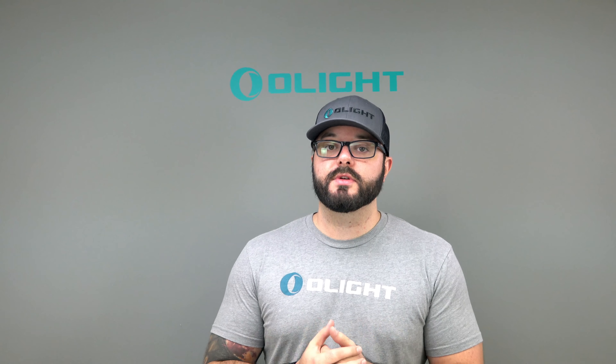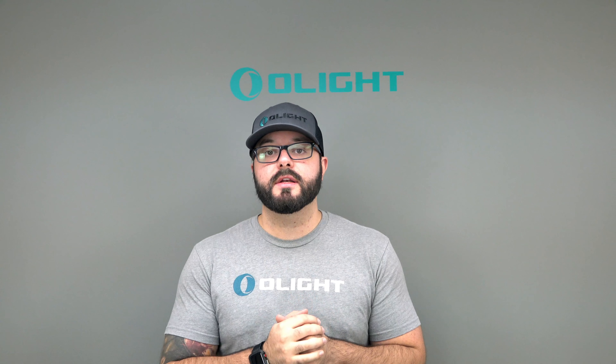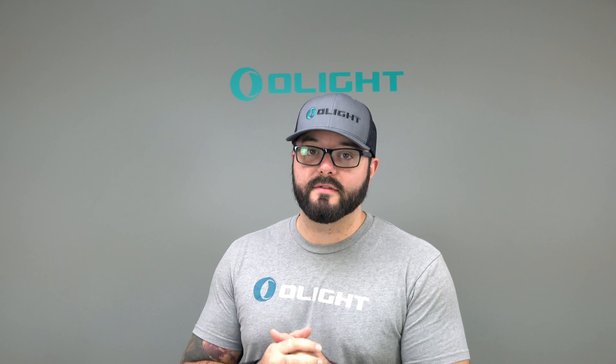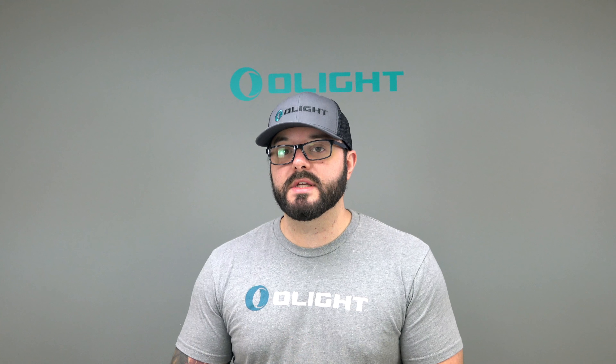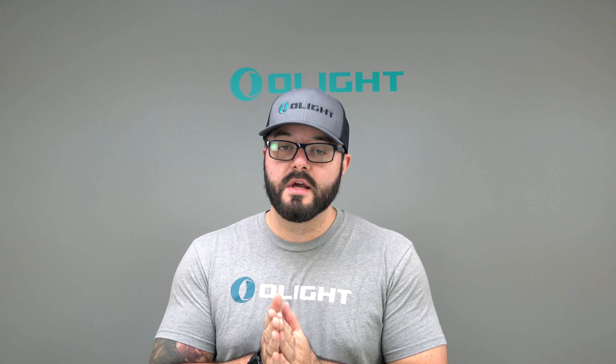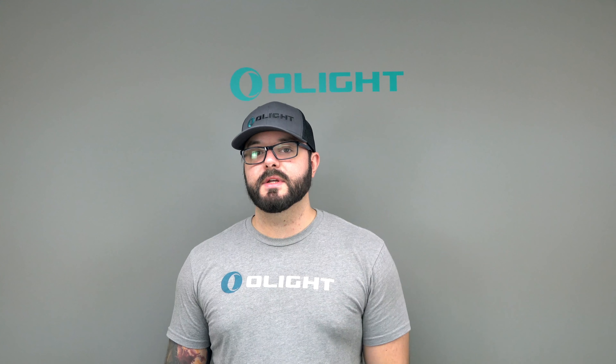It's at the Cobb Galleria Center near the new Braves Stadium. Head to bladeshow.com for details on the address. If you're anywhere near the Atlanta area or you love really cool knives and Olight flashlights, we'd love to meet you, give you free stuff, and give you discounts on our lights. Please come on down to booth 2207 — we'll see you there, and thank you so much for being an Olight fan.